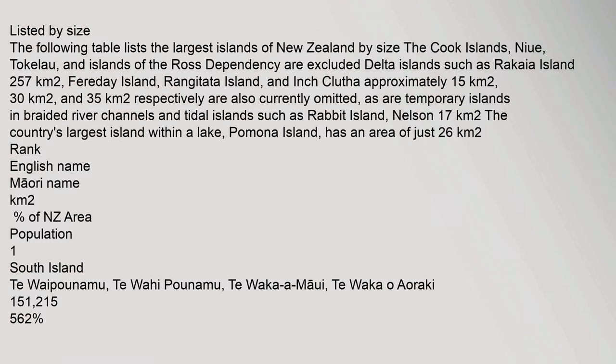Listed by size. The following table lists the largest islands of New Zealand by size. The Cook Islands, Niue, Tokelau, and islands of the Ross Dependency are excluded. Delta islands such as Rakaia Island are also excluded.